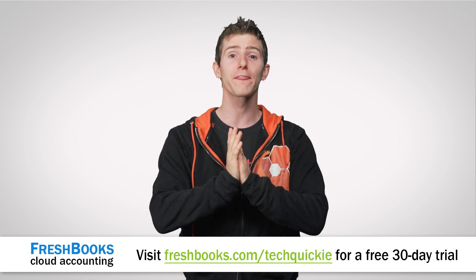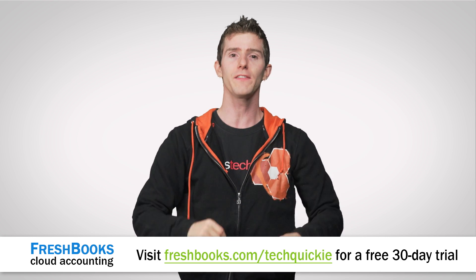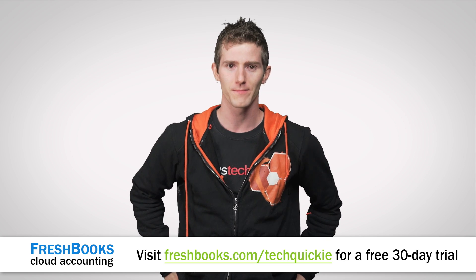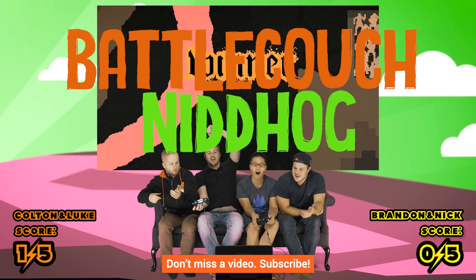FreshBooks is offering a 30-day unrestricted free trial to our viewers. All you've got to do to claim it is head over to freshbooks.com/techquickie, linked in the video description, and put TechQuickie in the 'How Did You Hear About Us' section. Thanks for watching, guys. If you liked this video, like it. If you disliked it, dislike it. Check out our other channels linked around here, leave a comment with video suggestions, and as always, don't forget to subscribe for more videos just like this one.